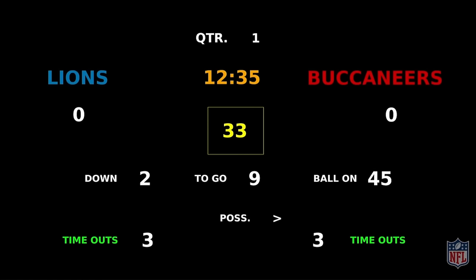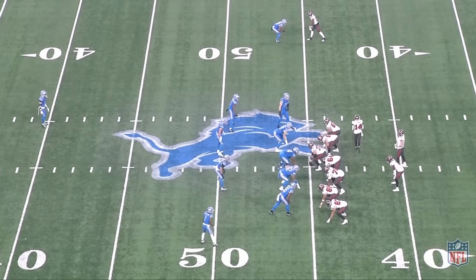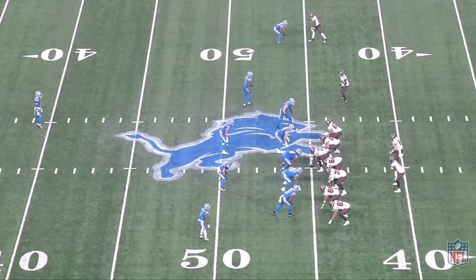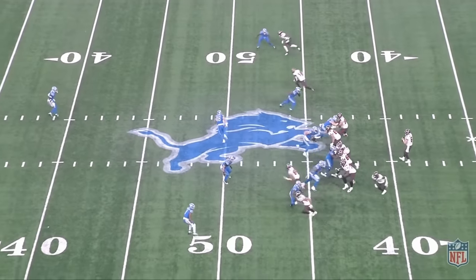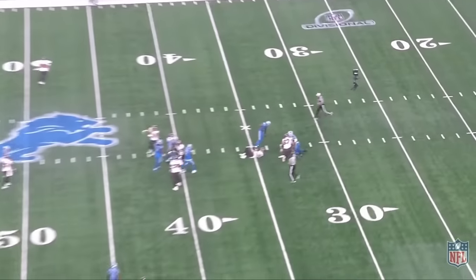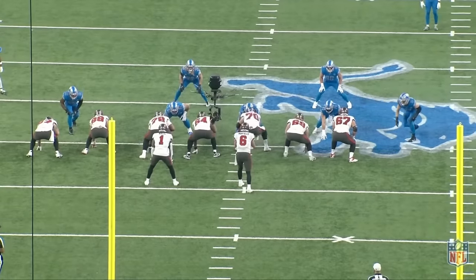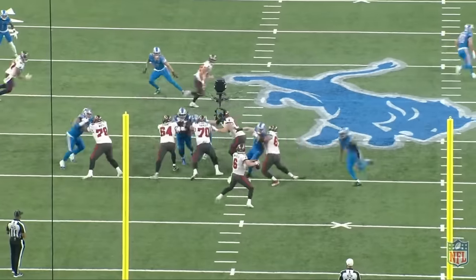Baker Mayfield, the Bucs — tough playoff L in Detroit. We're going to break it down. Right here we're going to get a little short post. This is wing slot. We are hot off the slot. We don't see it. Sack. The consistency, the importance of pass protection, knowing where your hots are, having answers.